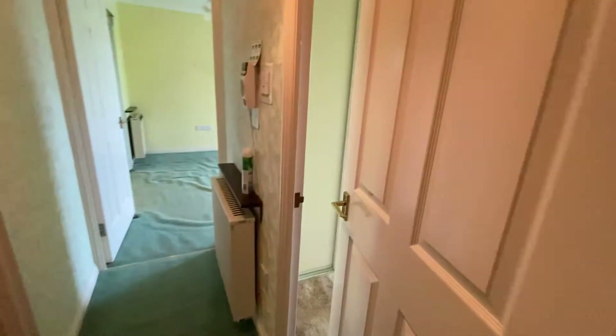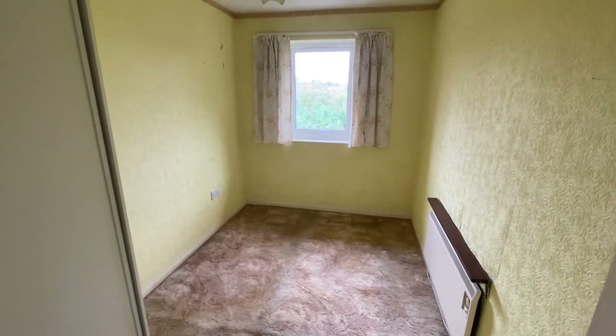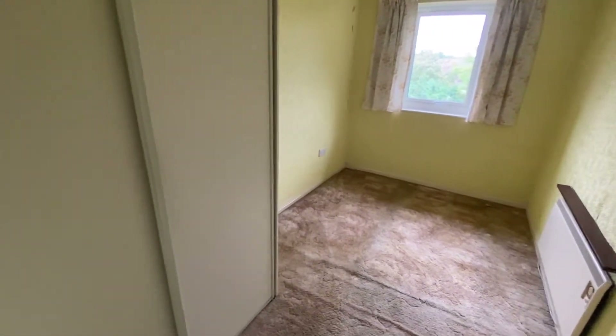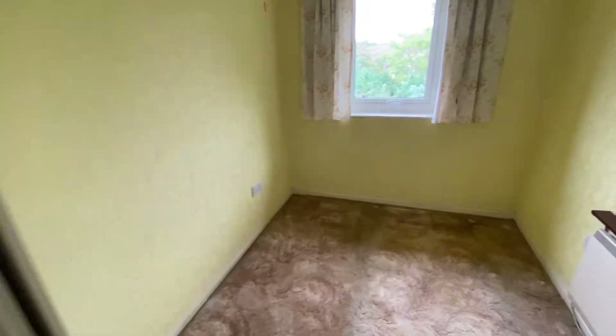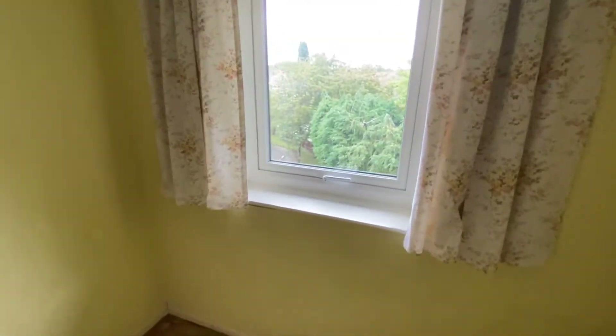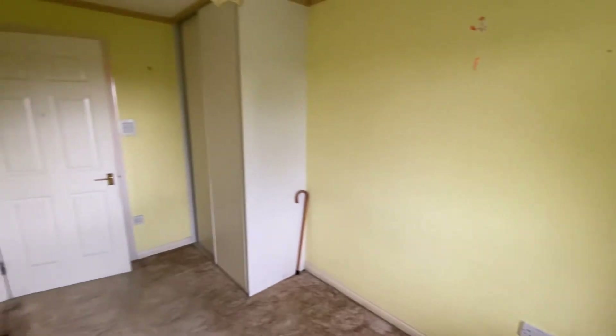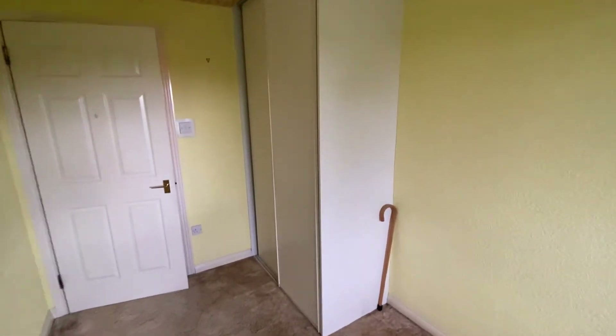And then the second bedroom — some people use this as a dining room instead of a bedroom. It could be either, so it's your choice what you use it for. There are some fitted wardrobes in here as well, and again, that's the same view as the lounge.